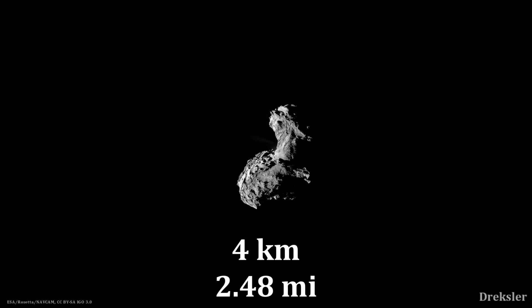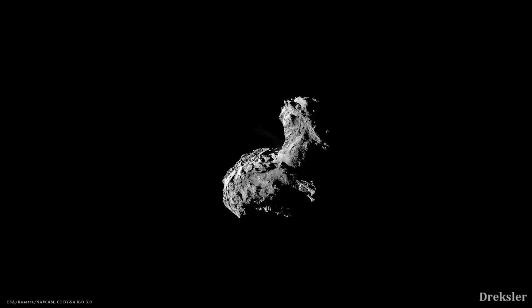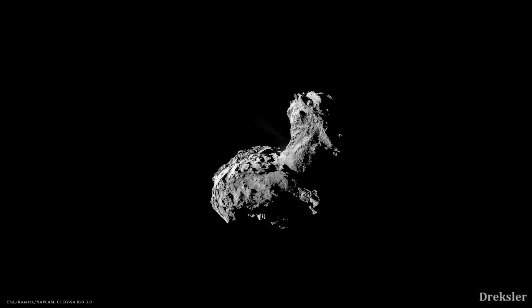As you would approach the comet, you would see a bit of gas surrounding it. And while looking at it directly, it would be clear that you're not looking at a very large object. Since it would be so deformed, there is no gravity to even pull it into a normal shape. It is only about 4 kilometers at its widest. As you would approach it, it would appear more and more deformed until you finally land.